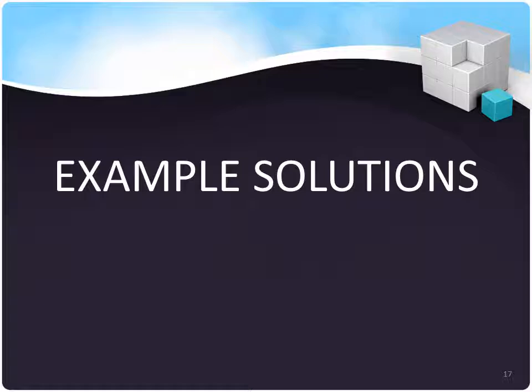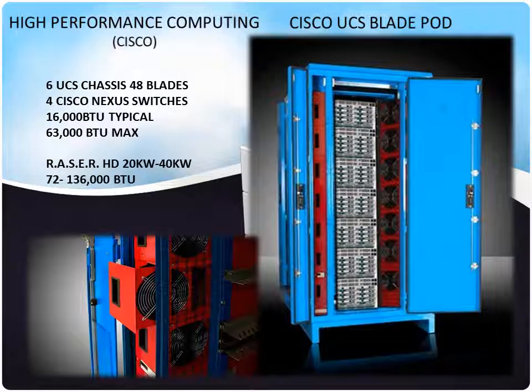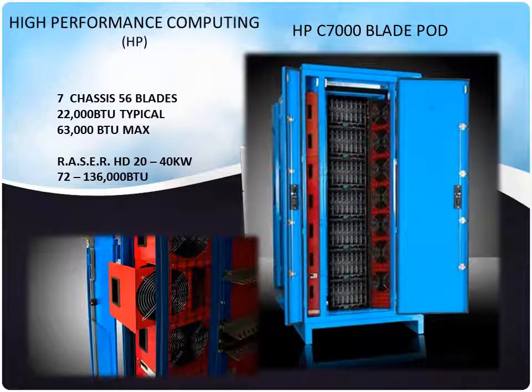Here are some example solutions using our MMDCs coupled with IT equipment to produce an appliance. This is an example of high-performance computing using Cisco blade pods: 6 UCS chassis, 48 blades, Nexus switches — they put out a lot of BTU and can be integrated into one Razor, showing up pre-configured and ready to be plugged in. This is an example using HP blade C7000s, some of the hottest and most powerful servers on the market. Normally it would require a building to handle this kind of heat load, but we can handle it in under 16 square feet with a small detached air-cooled chiller.